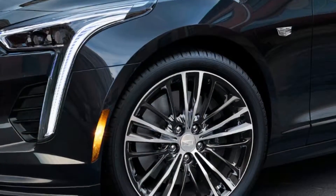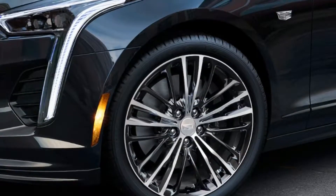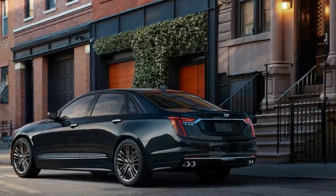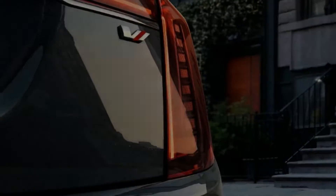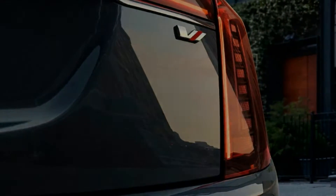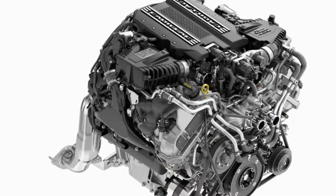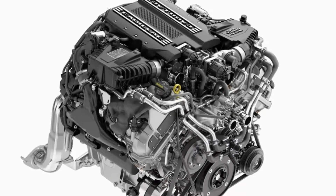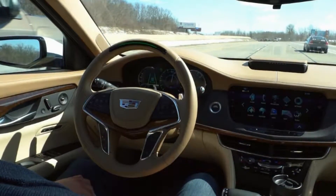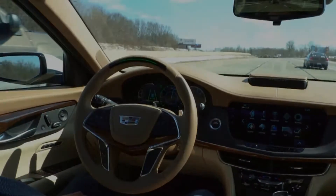Let's be clear — Super Cruise is not autonomous driving. Your eyes have to stay on the road for it to keep working. To pass slower traffic, you still have to look around and manually lane change just like an ordinary car, unlike Autopilot, which automatically steers you into the next lane after you've taken responsibility by flicking the turn signal.